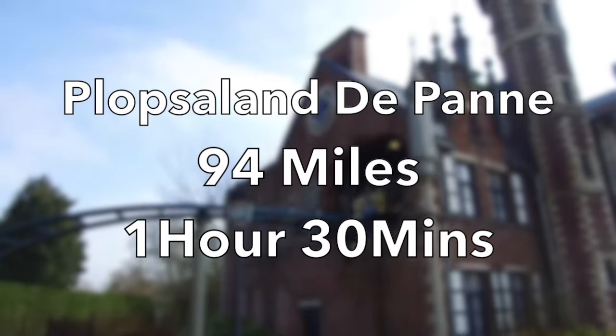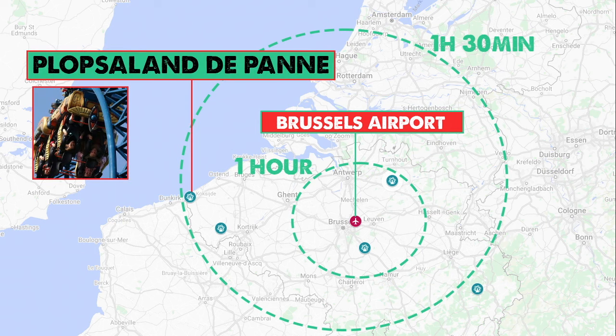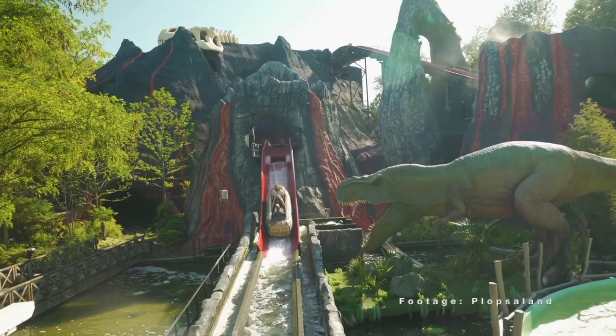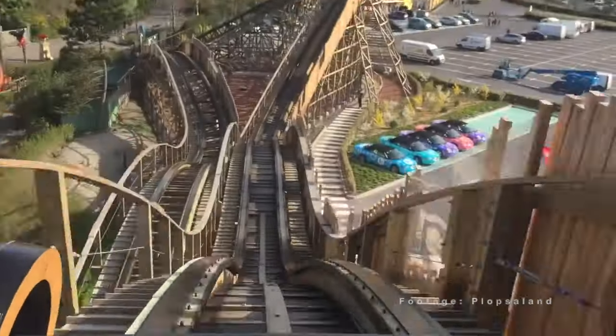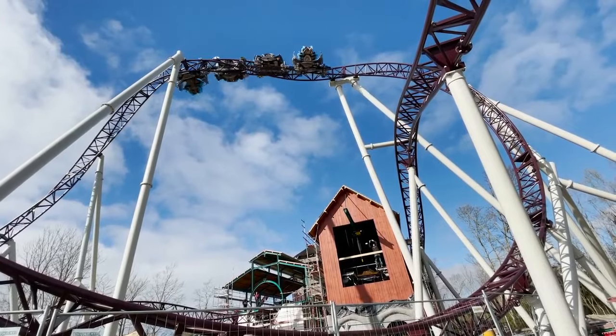Plopsaland — 94 miles, 1 hour 30 minutes. Also in that northwest corner of Belgium is Plopsaland. This is a family-themed park that isn't afraid to add some full-on rides, including the punchy Anubis launch coaster and the Heidi wooden coaster. In the summer, the park will open the bonkers Ride to Happiness, the double-launched extreme spinning coaster from Mack Rides.